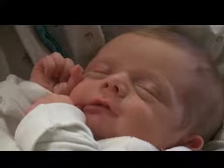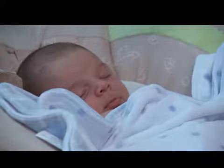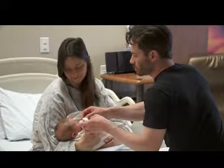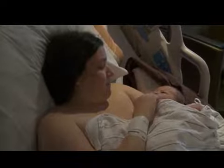Congratulations on the birth of your beautiful baby. You may be surprised by the way your baby looks after delivery. Newborns may look differently than you expect. You may notice some things about your newborn right from the start that you may not have expected, but are no cause for alarm.